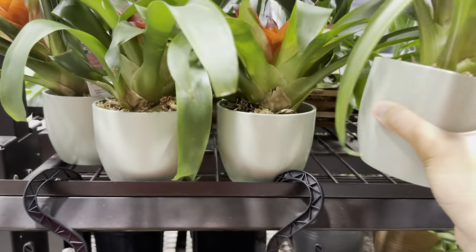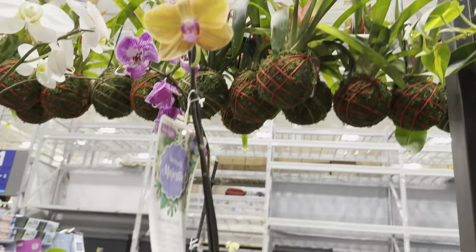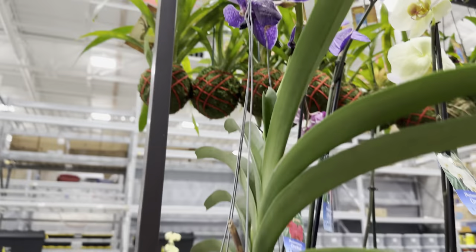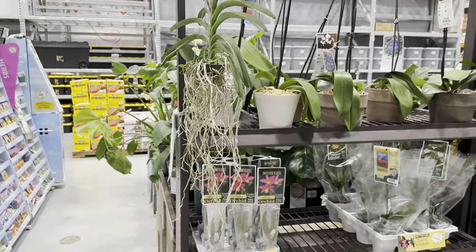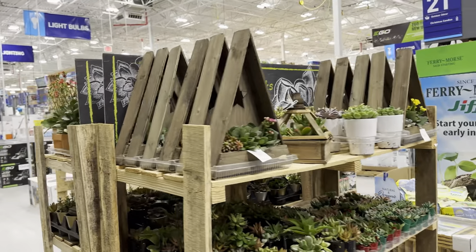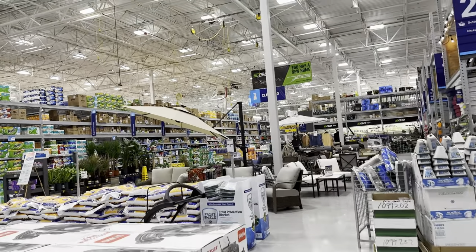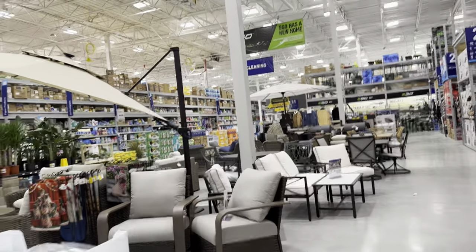With Marble Queen pothos, more light makes the variegation less creamy and more white. There's also a Snow pothos, which is basically a more variegated Marble Queen. Here's a bromeliad — I picked up its pot to show you. These are the simple matte planters I love — I just like simplicity with planters. There are more Phalaenopsis orchids and another Vanda orchid with a deep purple color that looks naturally dyed — I prefer that over food-coloring-dyed orchids.